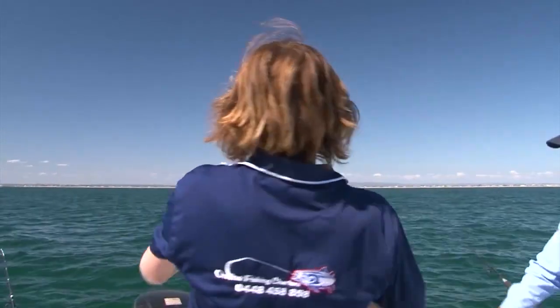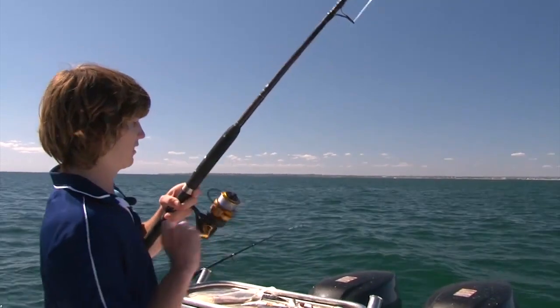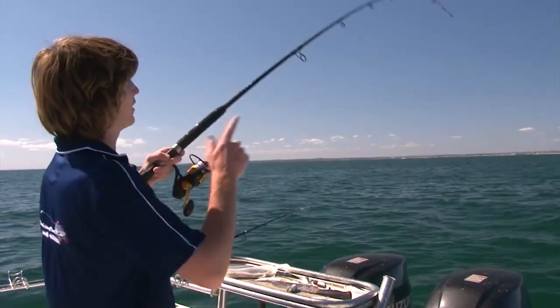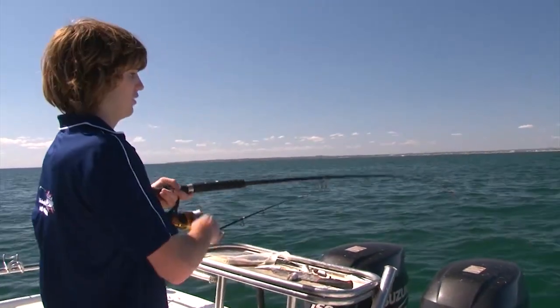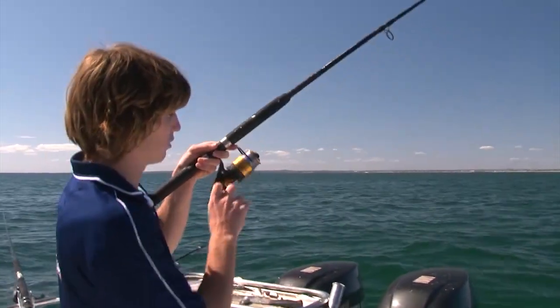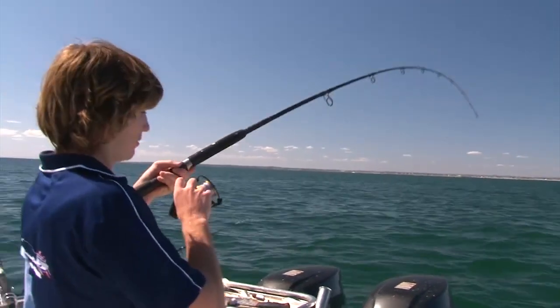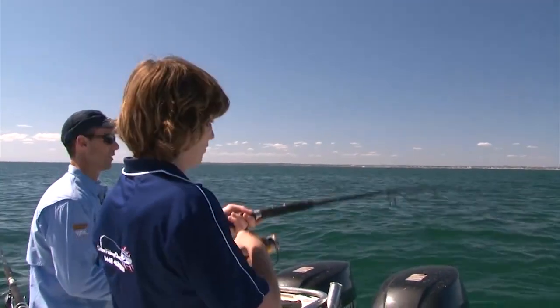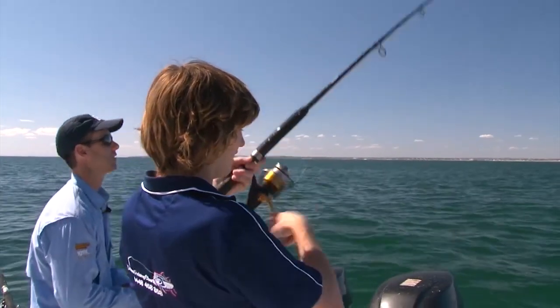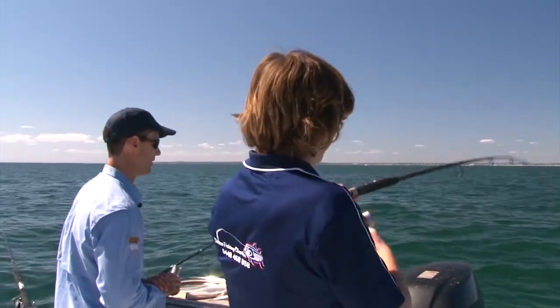We've got to our spot, anchored up, a bit of burley out and throwing our baits. This one's just an unweighted bait — we've got a real small pea sinker down to a couple of 5/0 suicide hooks. I don't think this is a massive fish but every one of them counts. I can see a bit of colour there — he's alright actually.